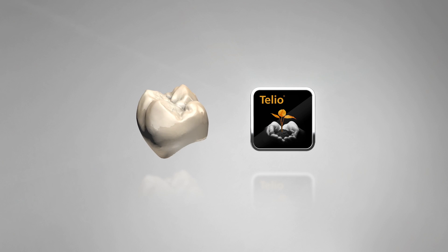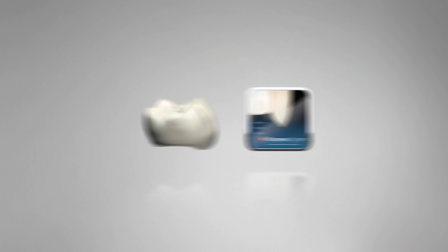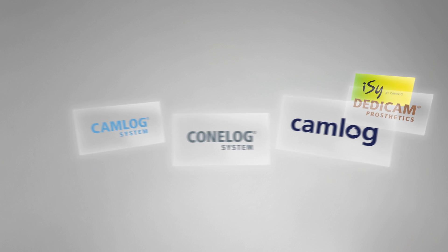Along with the certainty of always having a reliable partner, and the implant expertise of CAMLOG behind you. And being optimally equipped for whatever there might be.